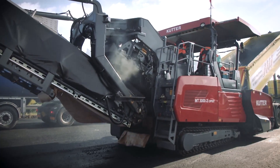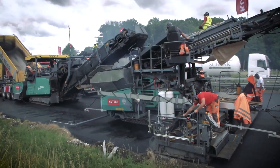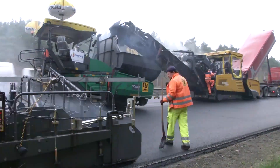Powered by a robust 215-horsepower engine, the MT 3002i ensures continuous feeding to keep paving machines working at peak efficiency from start to finish.